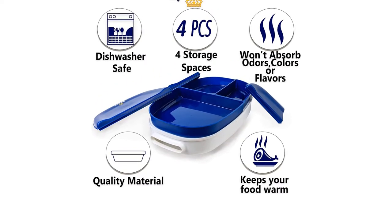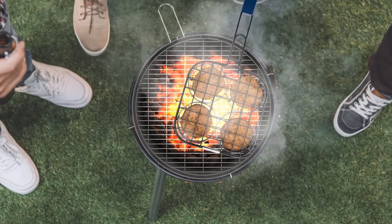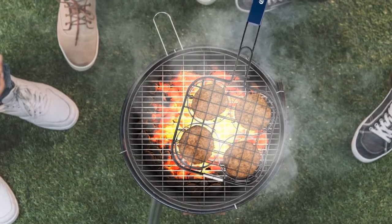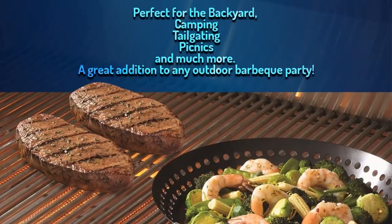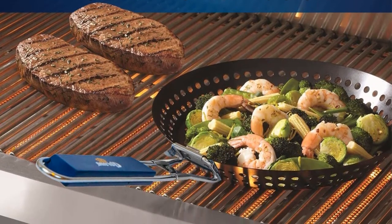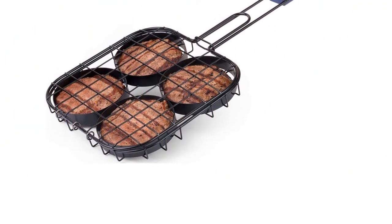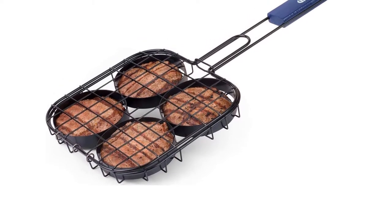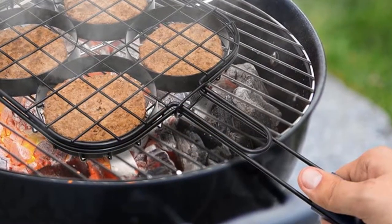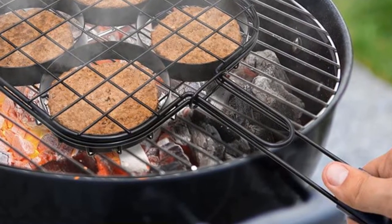This stainless steel grill basket is also quite durable. The handles are well made, as is the frame that the grates are attached to. These grates are covered in a non-stick coating, which makes for relatively easy cleanup each and every time. The good thing is that the non-stick surface allows you to clean off 95% of any food or grease very quickly and easily. That last 5%, however, can be quite the problem — thanks to the smaller-than-average holes, small bits of food can become lodged, which takes a bit of work to remove.